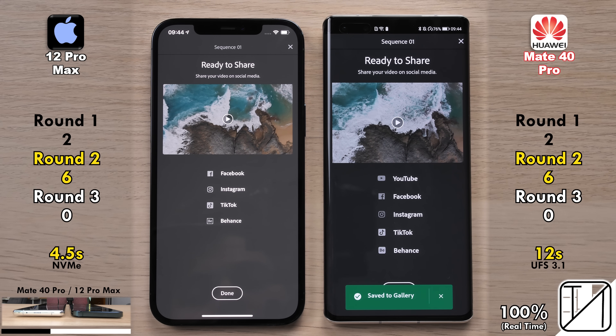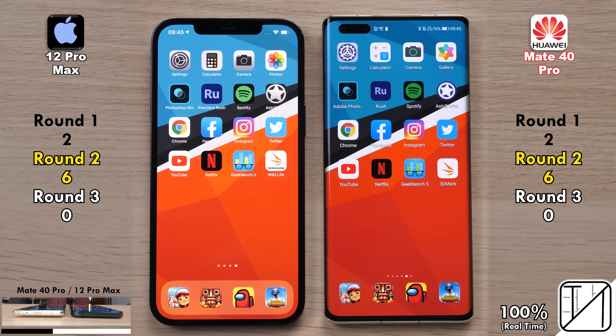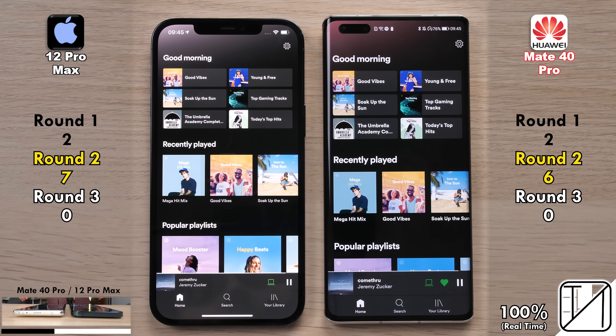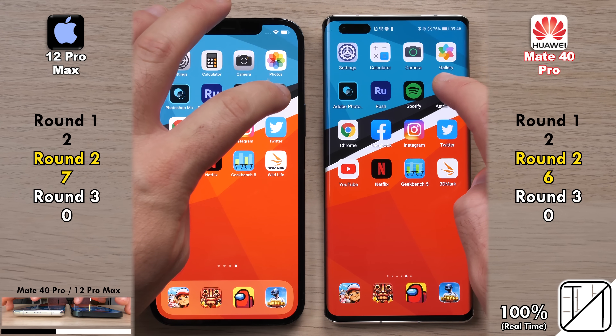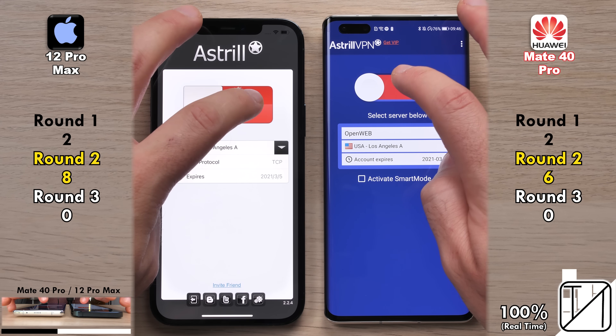Many Android phones do it in over 15 seconds. So six points apiece so far for both devices running the 5nm tech. Going into Spotify, the iPhone 12 Pro Max opened it up just a hair of a second quicker. Jumping into Astral VPN, since we need a VPN here in China, the 12 Pro Max opened it up quicker and they turned the VPN on at the same time.